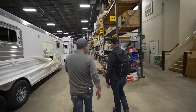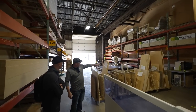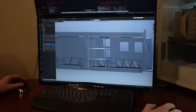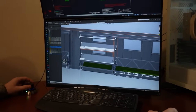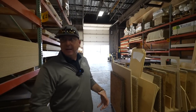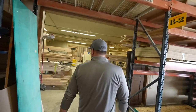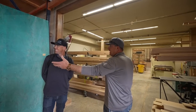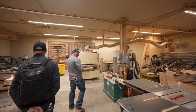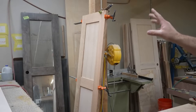Over here is our CNC router — it operates pretty much all day every day cutting all the stuff you see here. It's all generated by engineering, comes down to the machine, and a bunch of different parts are cut at one time to minimize yield loss. These are our cabinet bodies — it's a special lightweight plywood that we bring in, so it's tough and lightweight at the same time. All that stuff gets kitted up — I don't mean it as a negative connotation — but we kind of IKEA-cabinet our build on that.